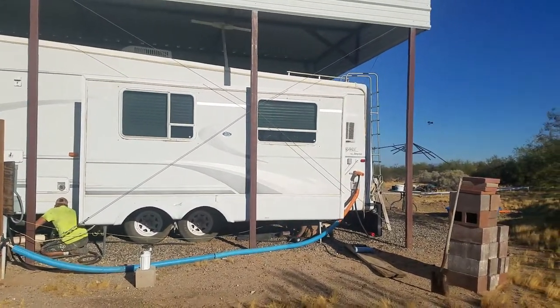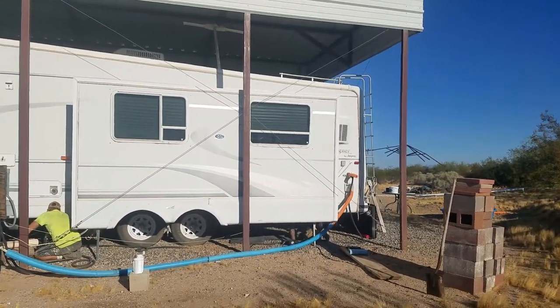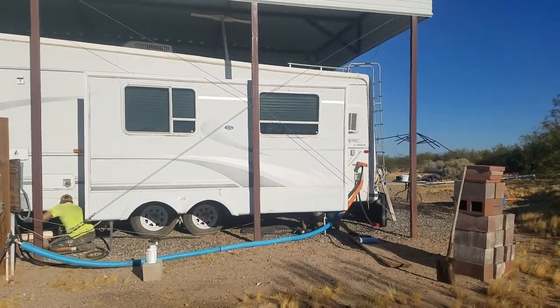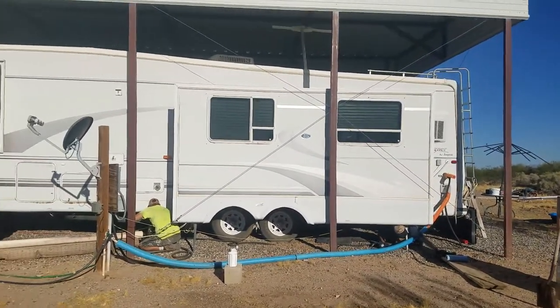If you need our services, the RV Proctologist — 209-484-9826.